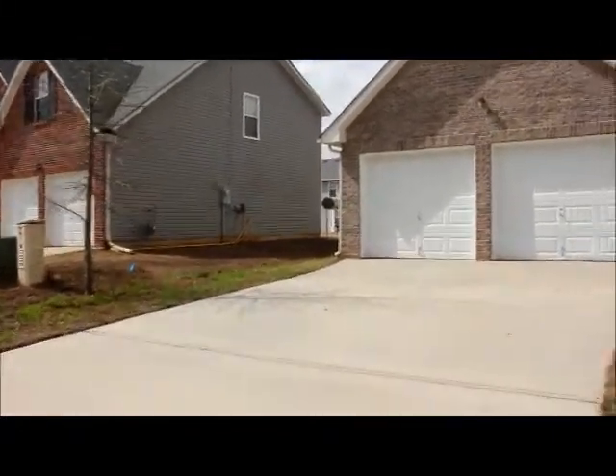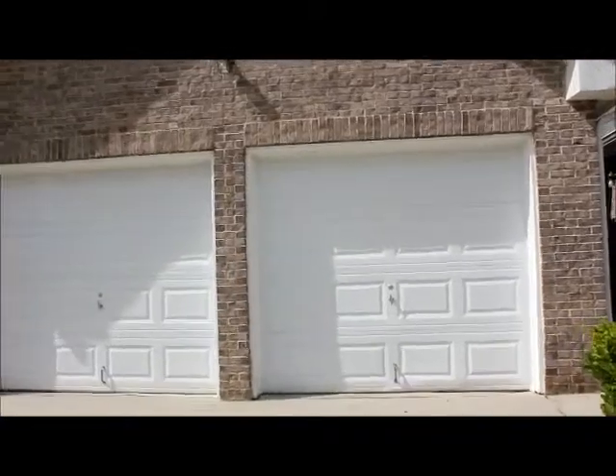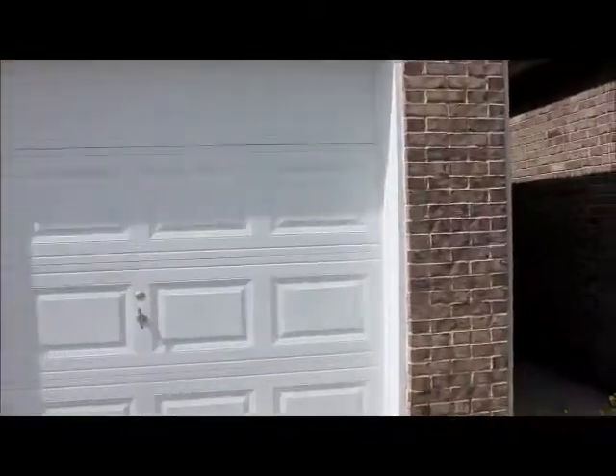They just finished up doing some work to this very nice home. You can see the brick front — it's a 3 bedroom, 2 bath, 2 car garage home.